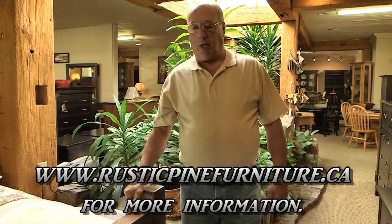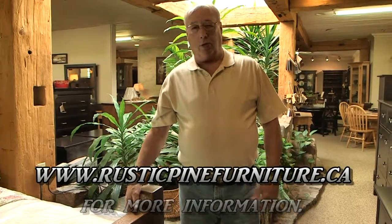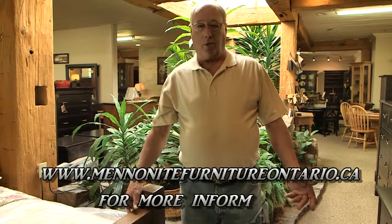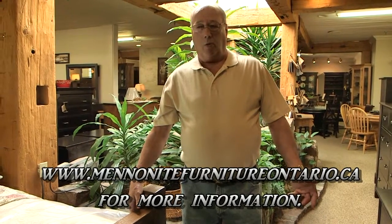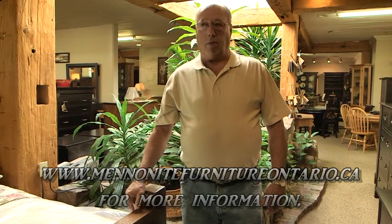You can see this furniture and all our other furniture at our two locations. We have one location in Bradford at 9 Holland Street East, and our newest gallery in Schomberg at the corner of Highway 9 and 27. We're open seven days a week, or you can visit us on our website at MennoniteFurnitureOntario.ca.